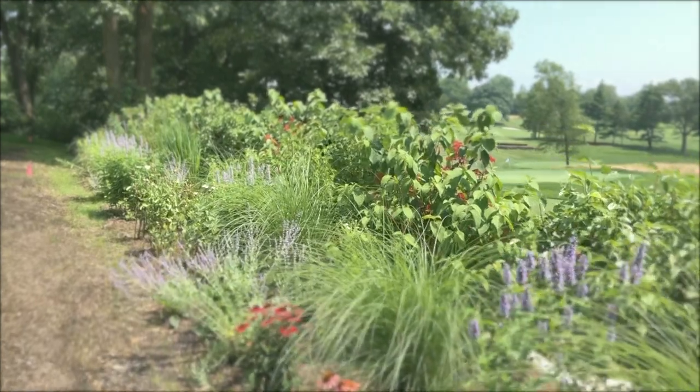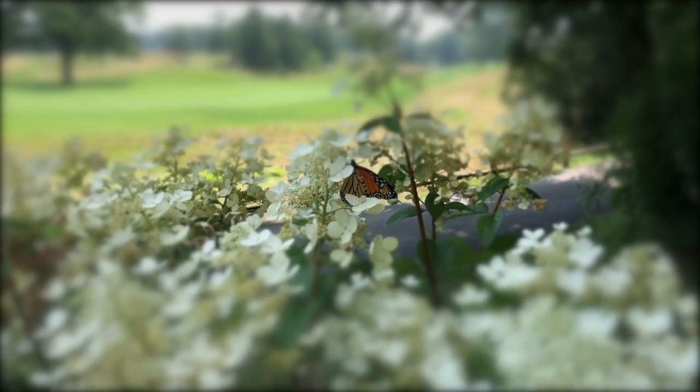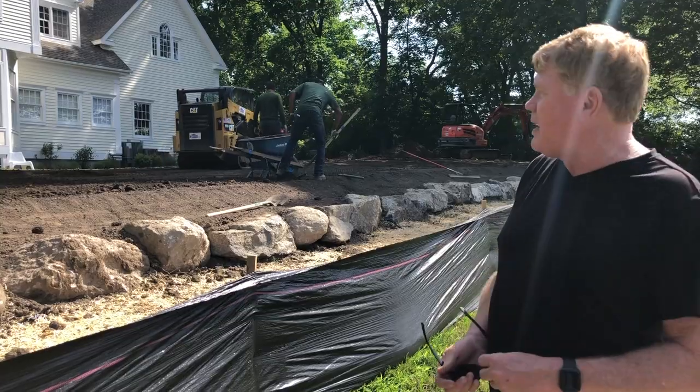This is going to be a pollinator pathway landscape. We're going to have native grasses on top of this berm with some outstanding, colorful perennials that all like the full sun. It's going to attract lots of beneficial insects right next to the golf course, encouraging all the natural and beneficial wildlife we want.